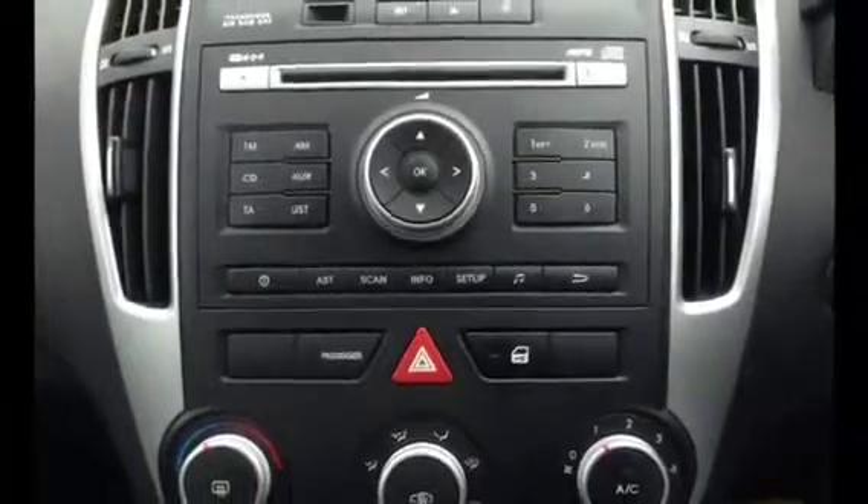It also features a radio CD player, 12-volt power point, USB and ancillary connections, and of course air conditioning.